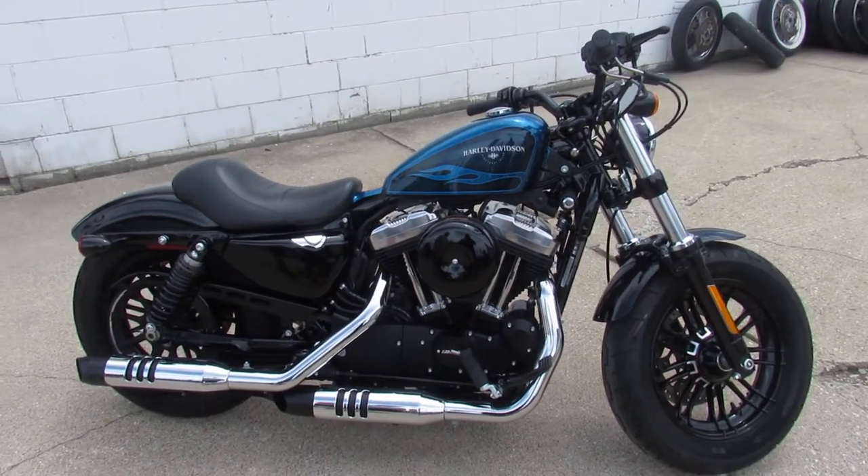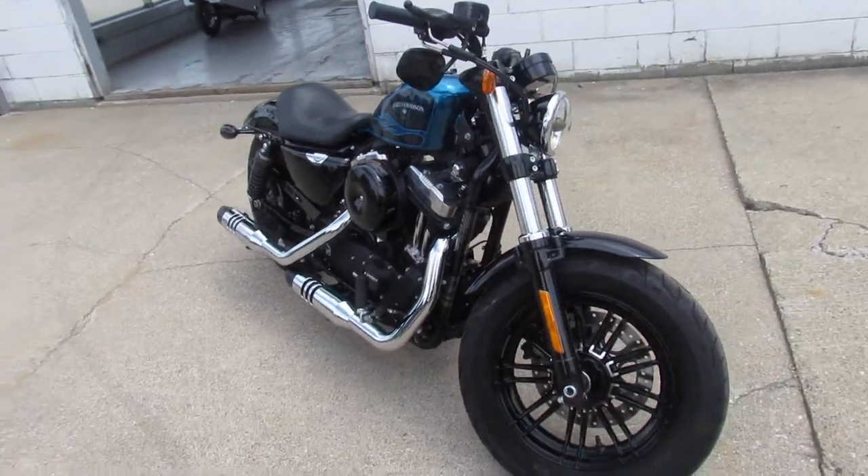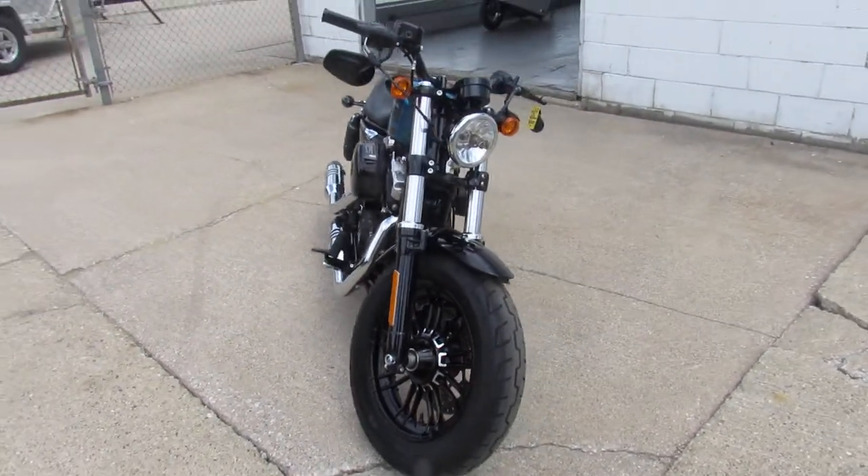Hey guys, ApprovalPowerSports.com here, doing some videos on some Harleys we just took in. Anybody looking for a used bike, we've still got them here at Approval Power Sports. We've got about 100 bikes left.